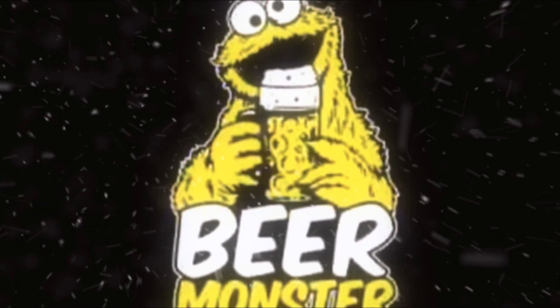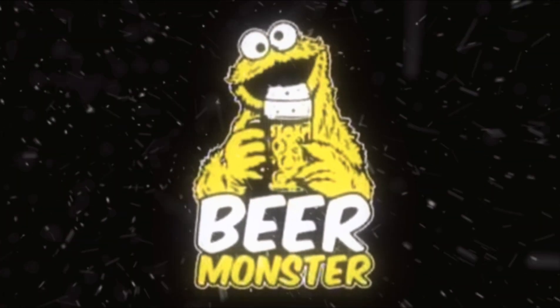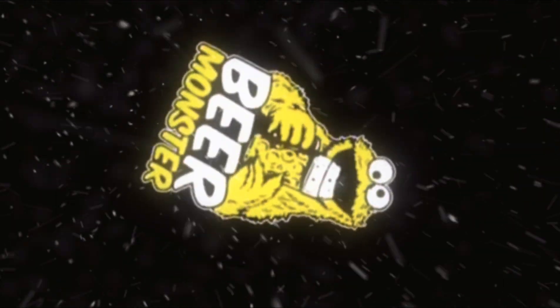Hello darlings, thank you very much for tuning into my channel, The Beer Monster Reviews. I'm going to be reviewing this one for you today, which I paid just 69 pence for in Home Bargains.